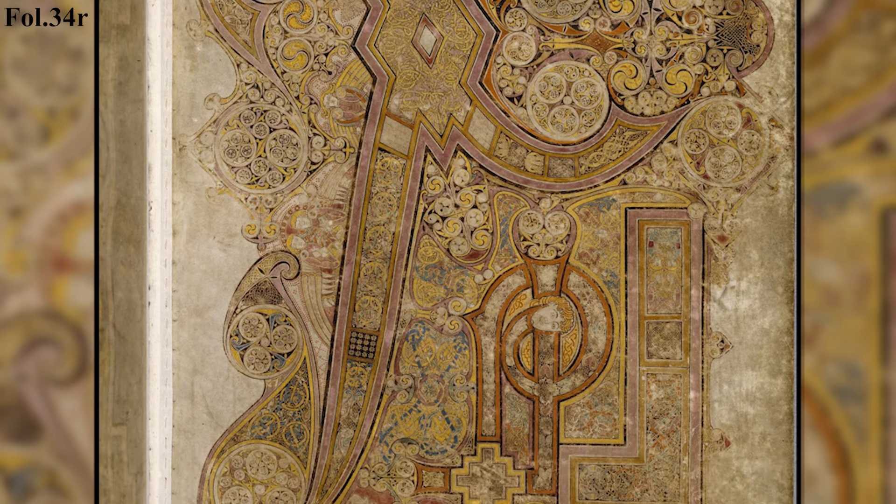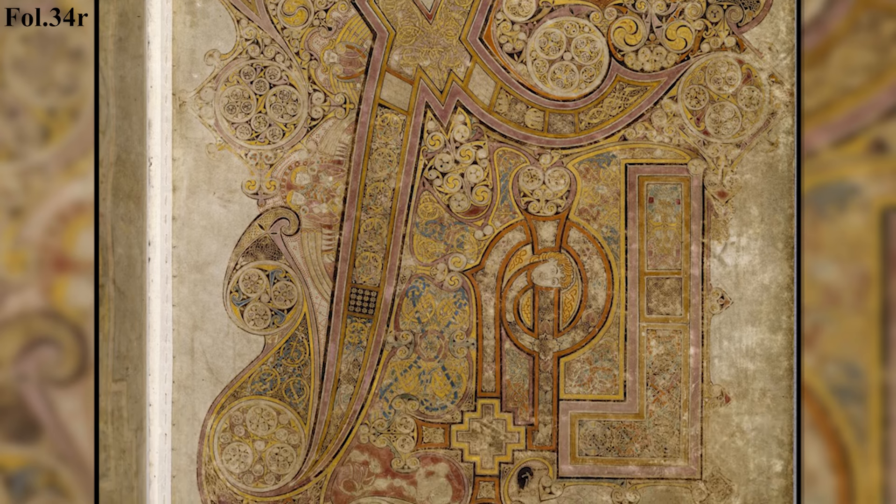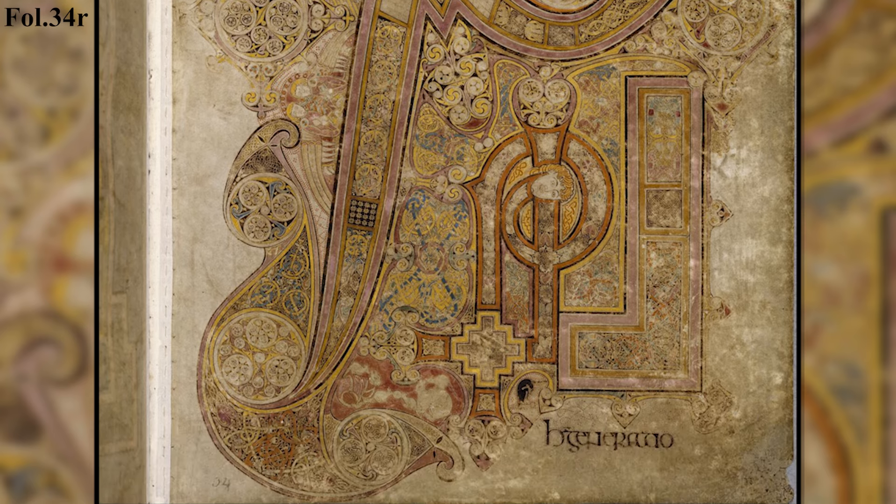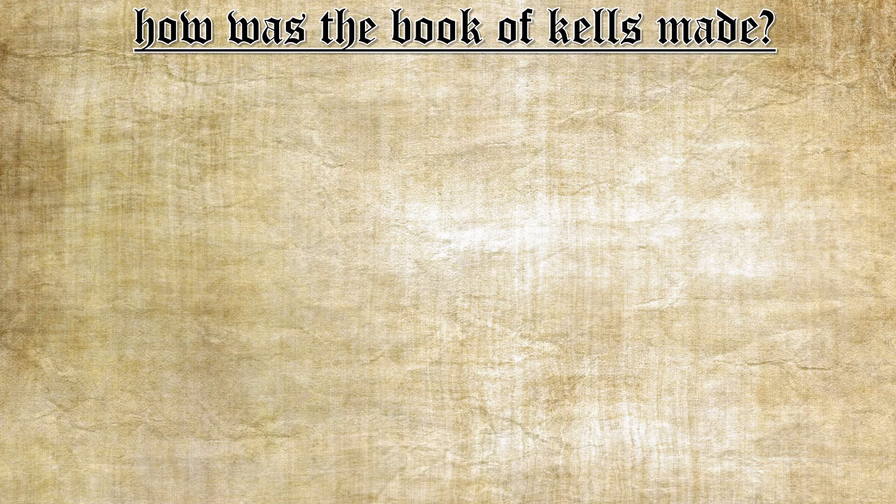As you can see from its abstract forms and complex designs, the artist who made this was a master at his craft. His skills are often compared to that of a goldsmith. Now let's talk about how the Book of Kells was made and who were the people that made it.